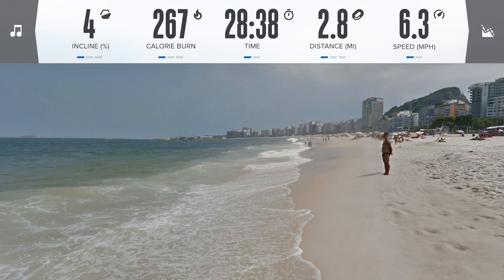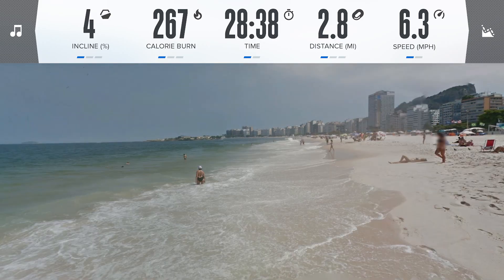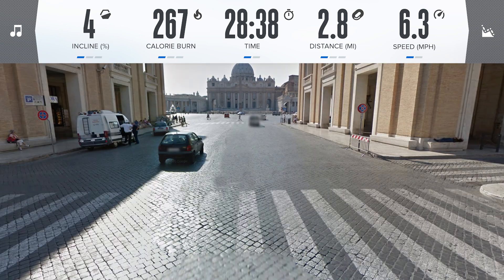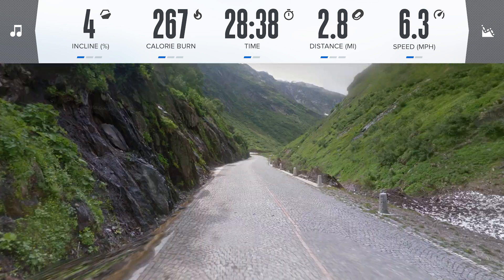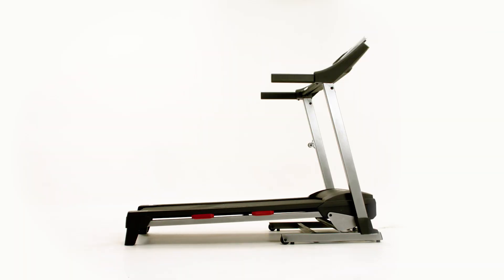Coupled with the power of Google Maps, you can travel anywhere on Earth from your treadmill, like the beaches of Brazil, the villas of Italy, or the mountains of Switzerland. And no matter where you go, your treadmill will automatically mimic the inclines and declines of the terrain.